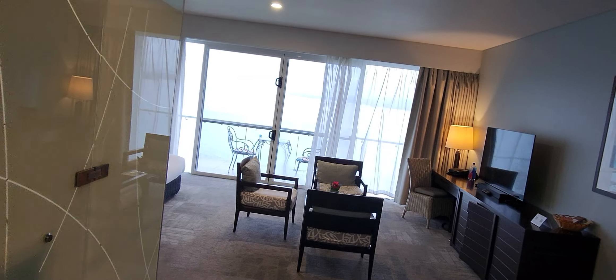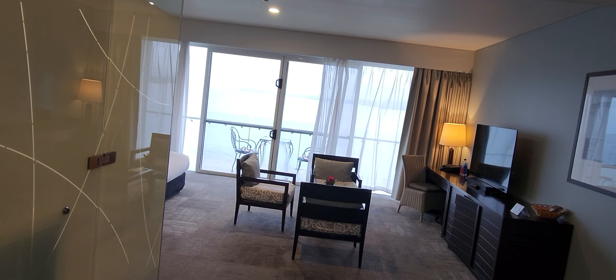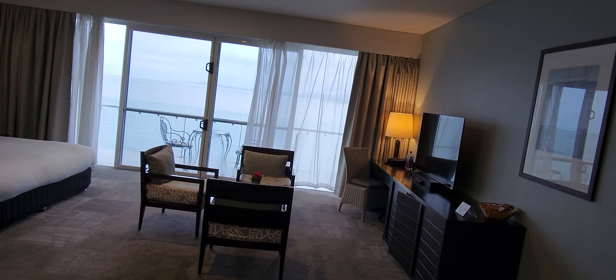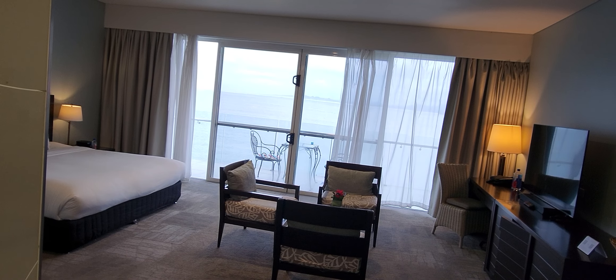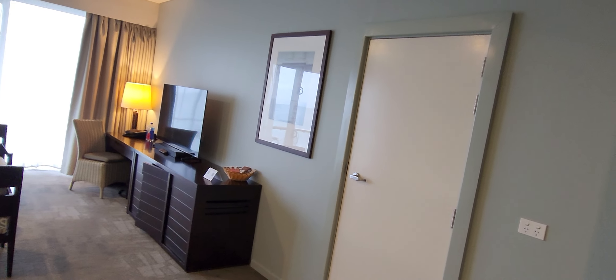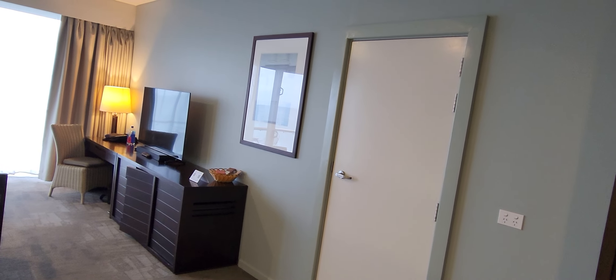I'm staying at the Grand Pacific Hotel here in Sulawesi, and this time I have a King Victoria Room 231. They also call this a Royal Club Room, and this is the largest room at this hotel that is not a suite. According to the website, this is 54 square meters, and it does have an outside balcony as well. There's also a possibility to have a connecting room.